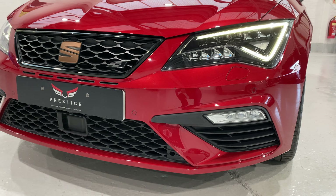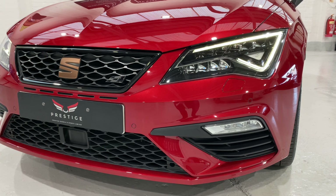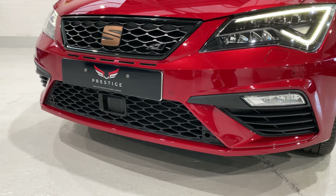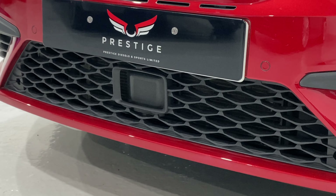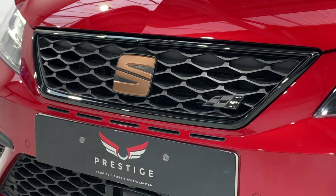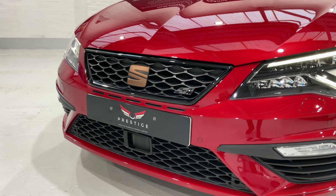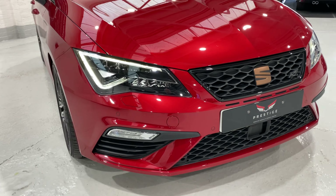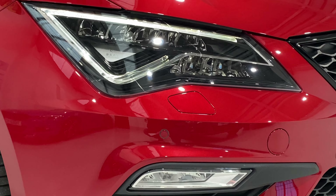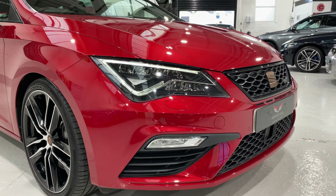We've got front and rear parking sensors, these lovely LED lights, and those daylight running lights also act as indicators — they change to orange when the indicators come on. We've got fog lights there and the radar in the middle for the adaptive cruise control. There's also this lovely copper-coloured Cupra badge. We've also got that on the rear. Just coming around to this side of the car — I think we've got a headlight wash there, but we'll check that out because sometimes they just have the covers and haven't actually got the headlight wash, so we can confirm that later.